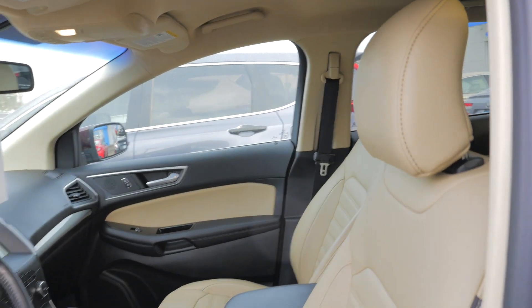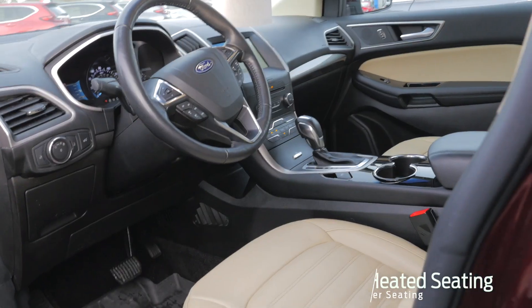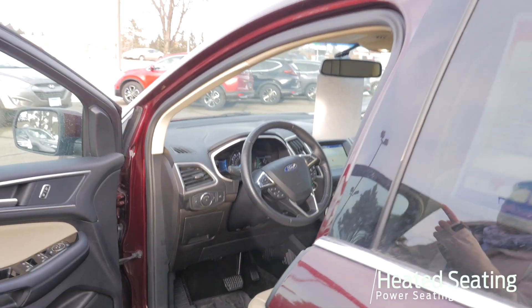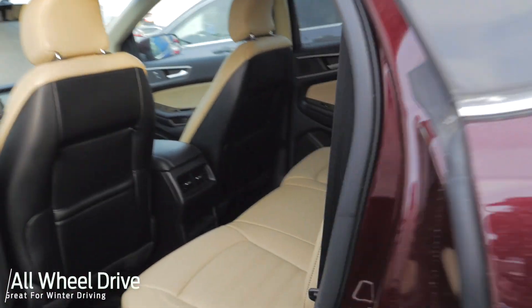Like I said, leather interior, powered seats, heated seats, heated steering wheel, navigation, backup camera, Bluetooth for your phone. This is an all-wheel drive model too.